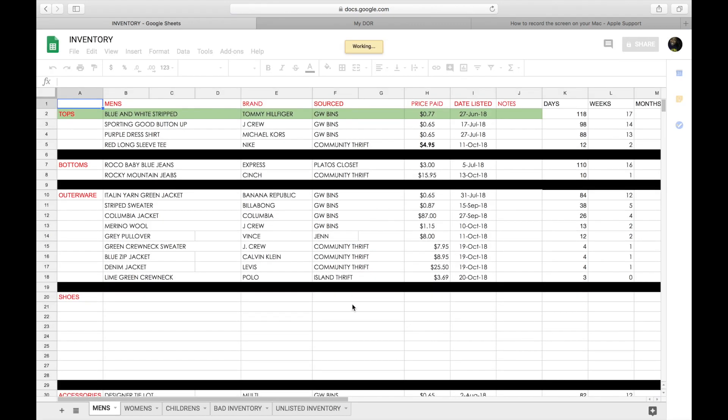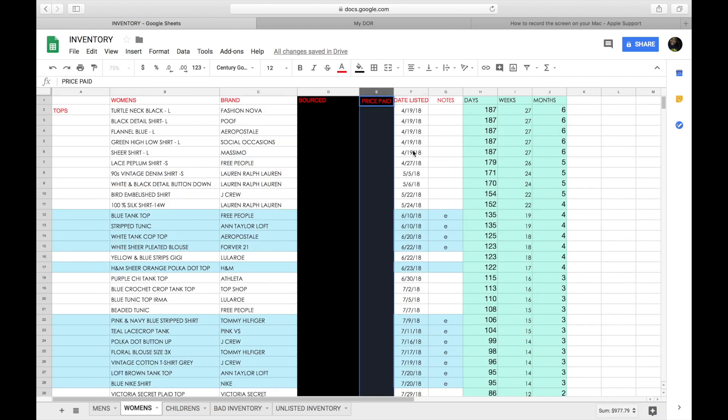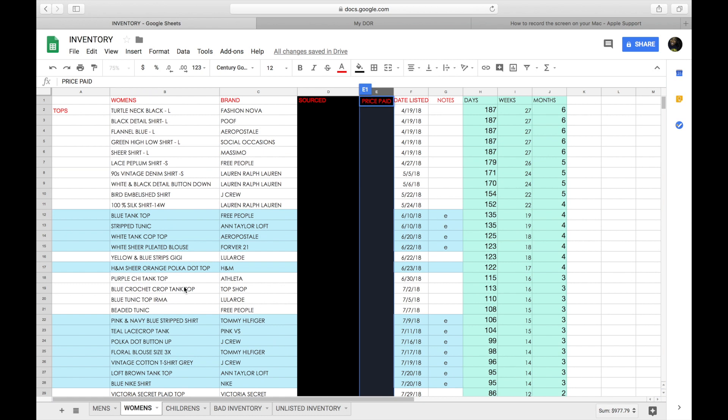The way I keep track of it is I have tabs for men's, women's, children's, and then bad inventory that I need to redonate and unlist. For this video I'll show you my women's inventory - I blacked out where I sourced from and the price column just to keep that a secret. If you have more than around 300 active listings, you can always break it up into different tabs like women's tops, women's bottoms, and women's dresses.